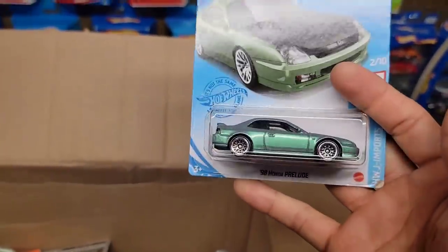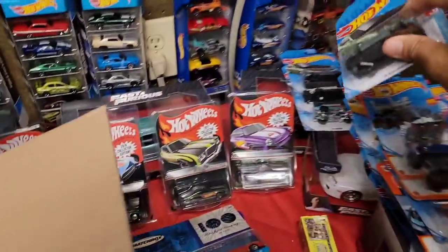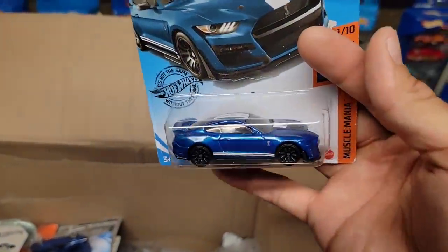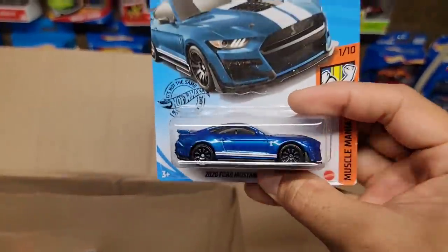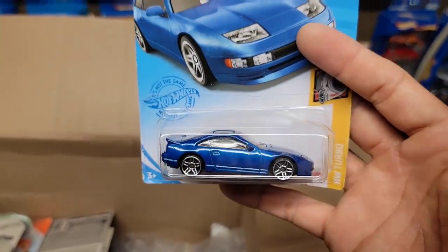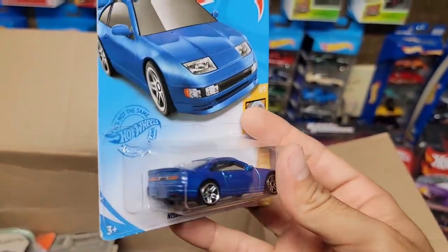He sends another one — oh man, thank you so much, another DG Prelude right there. Here we go, we've got the blue 2020 GT500 — I do have a couple of these but more the merrier, more customs. And here we go, we've got the blue 300ZX Twin Turbo — it's good to see it back on card because I opened up all the variations that came out in this car.